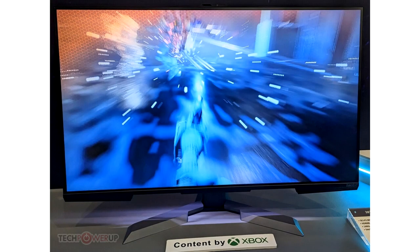Enolux hopes 38 inches is the new 32 inches for 4K gaming monitors. There's no shortage of ultra-wide 38-inch panels in the market, but Enolux is hoping that there's a market for a 38-inch 4K panel in the more traditional 16:9 aspect ratio.